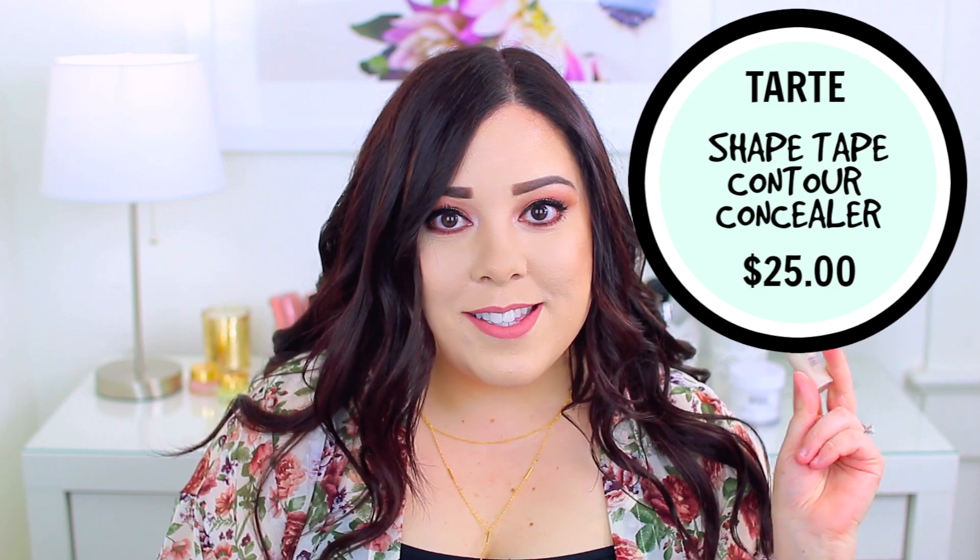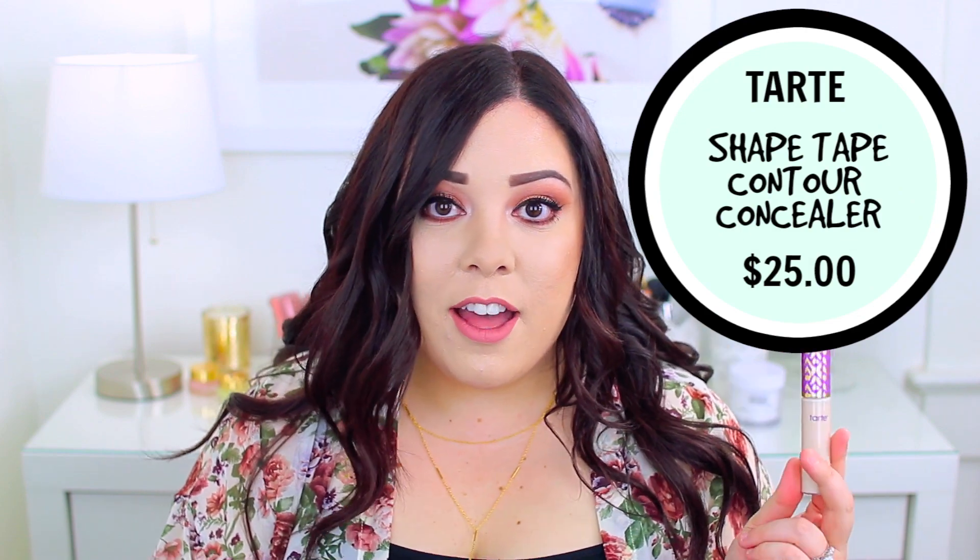Now I'm going to move into separate reviews, split into two parts. The two I think are most similar are the Tarte Shape Tape and the Kat Von D Lock It, so I'll review those two first, then come back to review the other three toward the middle or end of this video. You can skip ahead using the timestamps in the description. Let's start with the Tarte Shape Tape Contour Concealer because it has a lot of hype on YouTube right now.